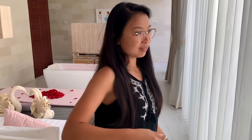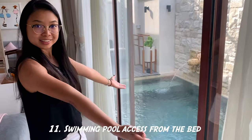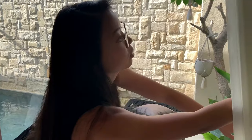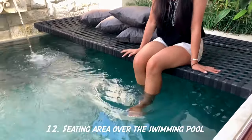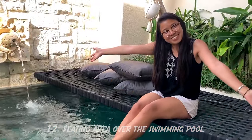Another cool part about this villa is you can access the swimming pool directly from your bed — when you wake up, just step right into the pool. You can chill in this area and put your feet in the water. That's it for our villa tour. This is La Biblia in Seminyak. Bye!